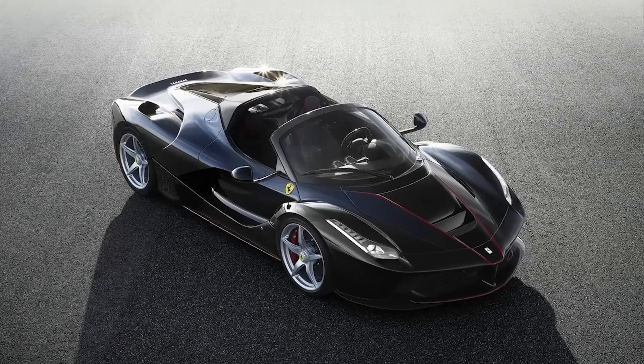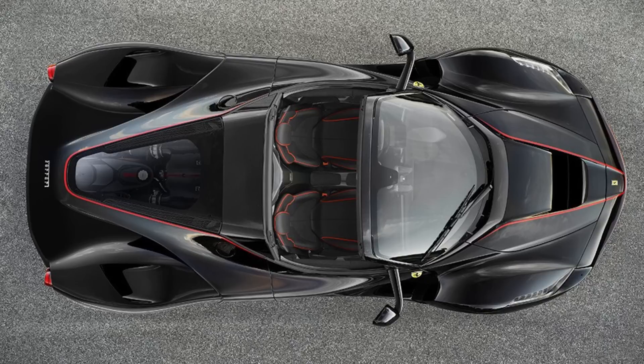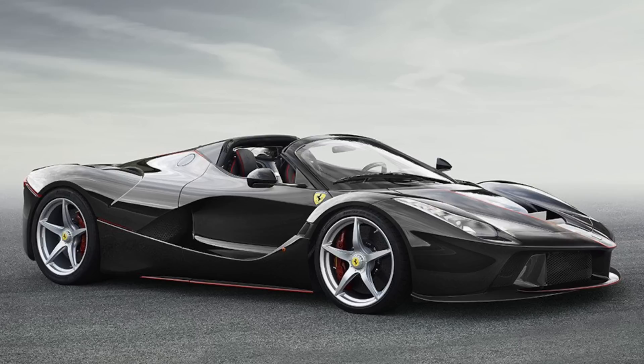Some less green news: Ferrari has announced the LaFerrari Aperta, which is the convertible version of the LaFerrari — really just a removable Targa top. They're going to make 209 of them; nine they're keeping for themselves and 200 will be sold to individuals. Of course, they're already sold out in typical Ferrari fashion.